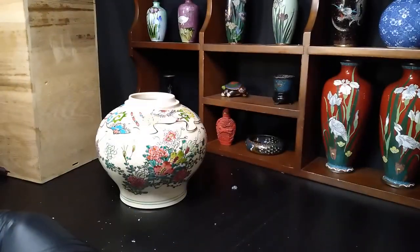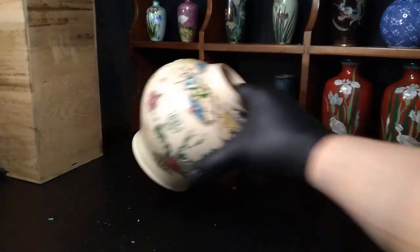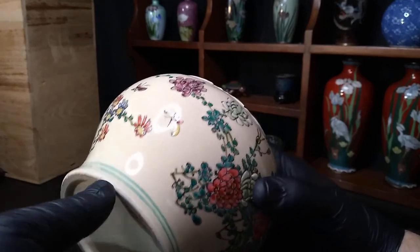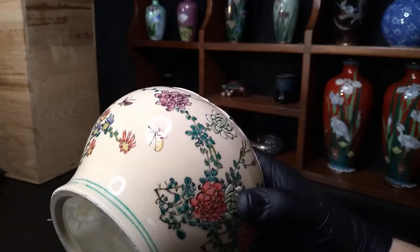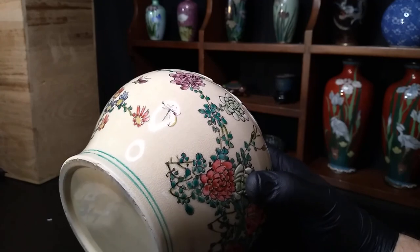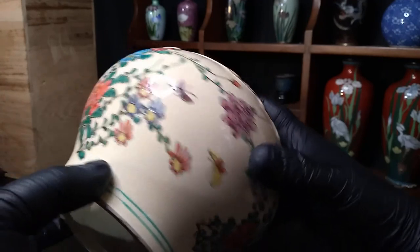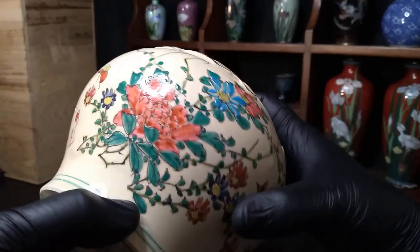This was advertised as Meiji era Satsuma ginger jar. Let's see if we have any marks on it. Let's see if we can really identify it. I don't think it does have any marks — I'm pretty sure I checked the pictures.